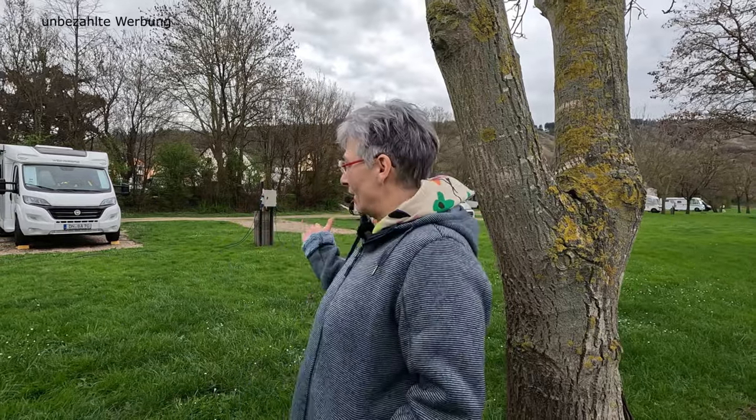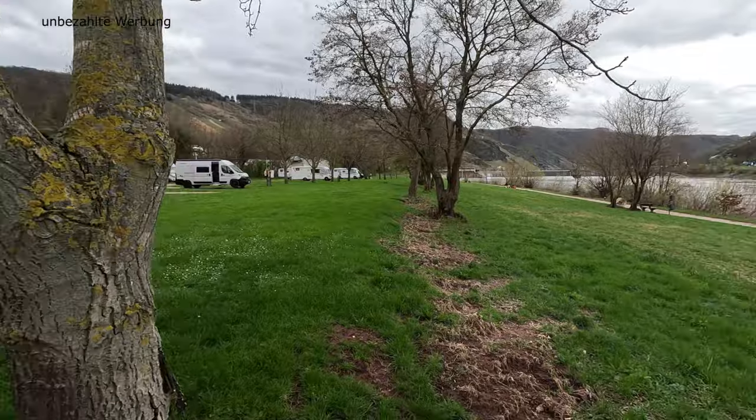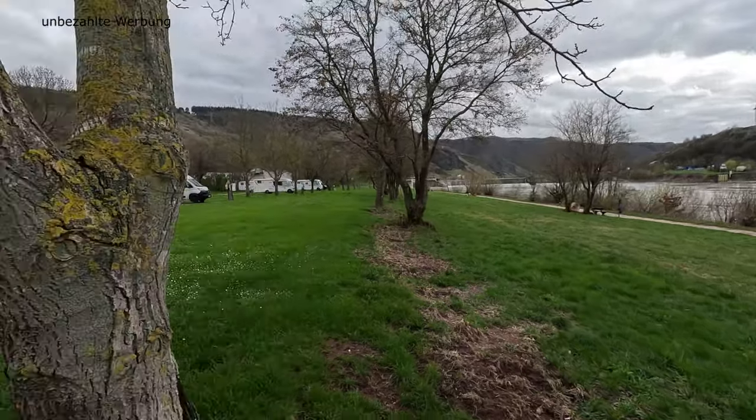Hallo und herzlich willkommen zu einem neuen Stellplatz-Video mit eurem Dachmobil. Wo sind wir diesmal? Hinter uns der Stellplatz und vor uns die Mosel. Wir sind am Mosel-Stellplatz in Windrich gelandet dieses Wochenende. Wir zeigen euch heute wieder in alter Manier alle Details und Infos zu dem Stellplatz.